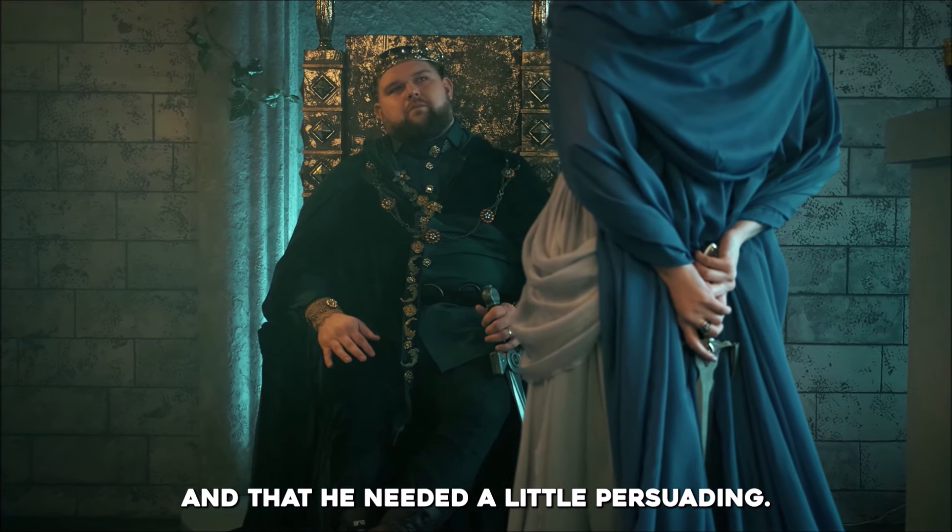Yet despite his brutal rise to power and tolerance for idol worship, Jehu's reign is marked by divine approval in the Bible. Yahweh rewards him, allowing four generations of kings from his lineage to rule Israel. The Black Obelisk of Shalmaneser III shows Jehu in a portrayal that stands as the only known image of an Israelite or Judean monarch in ancient Near Eastern art.